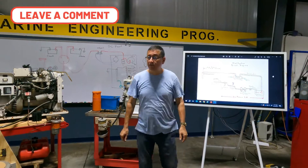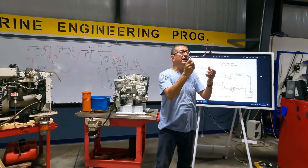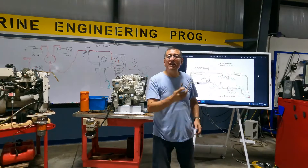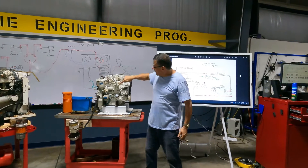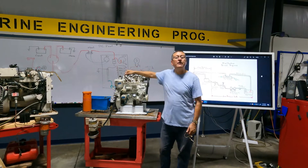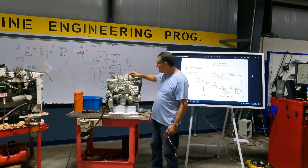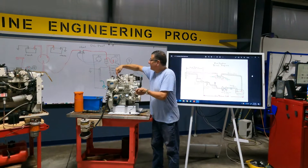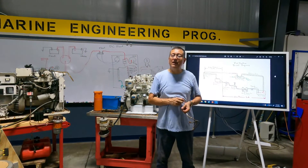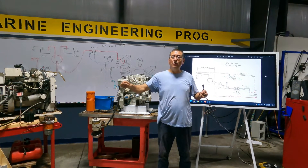Be careful with the high-pressure side lines. Those lines — from the fuel injection pump to the injectors — cannot be bent by hand; they are extremely rigid. Importantly, the lines for each injector must be the same length. If you change the length of those lines, the injection timing is affected.